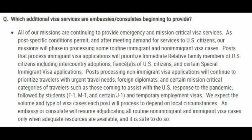Now I'm going to show you on my computer how US consulates are prioritizing visa cases. This is a question many visa applicants and petitioners are asking the US consulate. The question is: which additional visa services are US consulates beginning to provide?